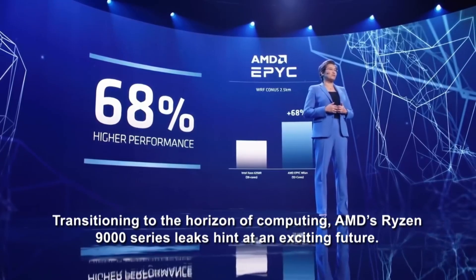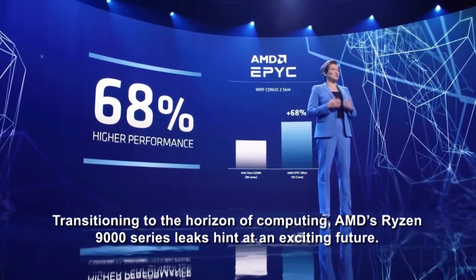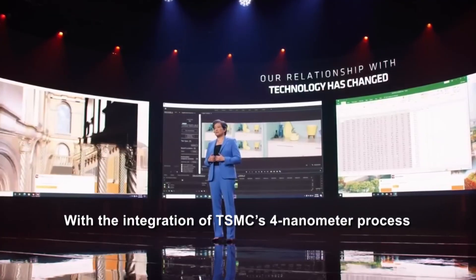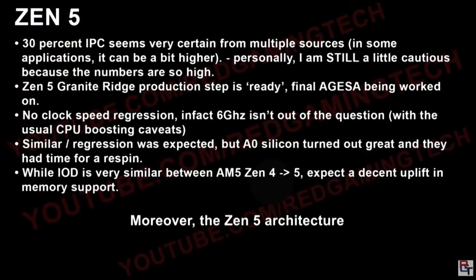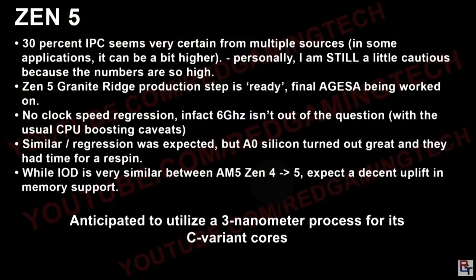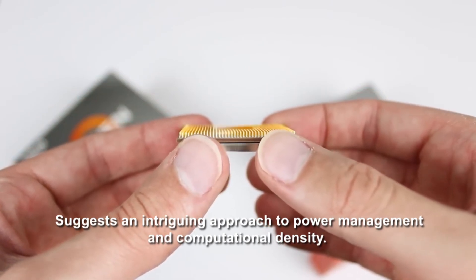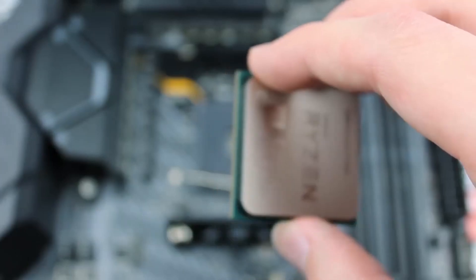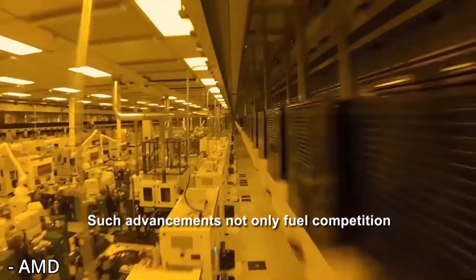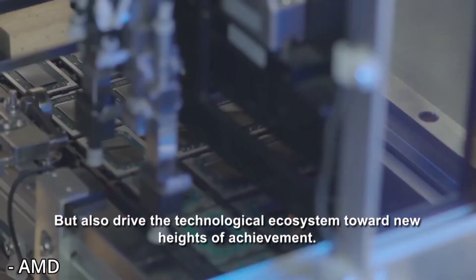Transitioning to the horizon of computing, AMD's Ryzen 9000 series leaks hint at an exciting future. With the integration of TSMC's 4nm process, these chips promise to elevate computing efficiency and performance. Moreover, the Zen 5 architecture, anticipated to utilize a 3nm process for its C variant cores, suggests an intriguing approach to power management and computational density — advancements that drive the technological ecosystem toward new heights.